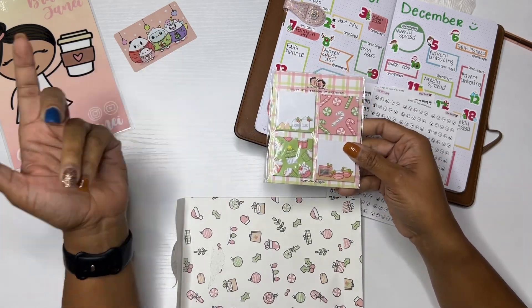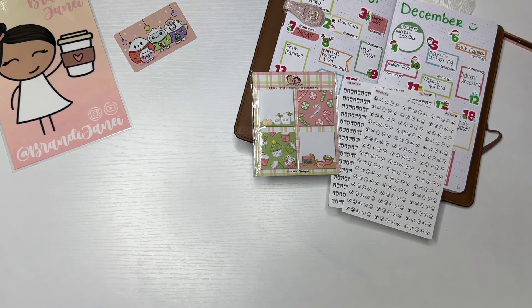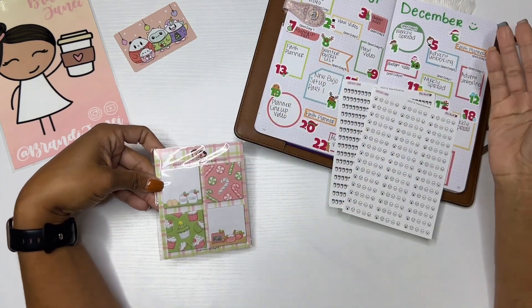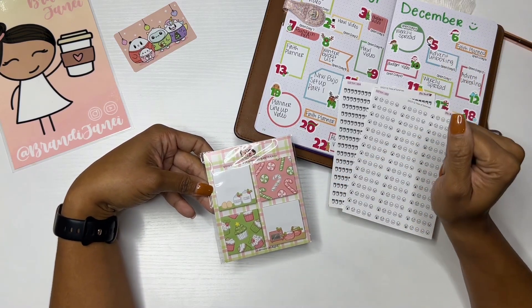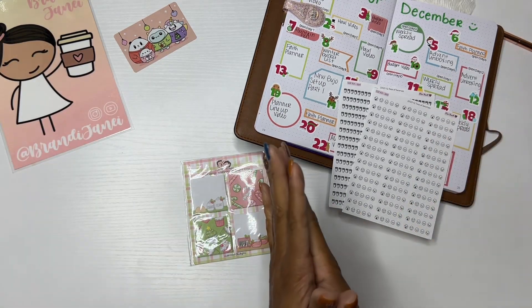The only thing about the Hubman and Chub Girl box that I'm a little hesitant about is that most of it is Christmas-related — like if you don't open it before Christmas, you're not really even going to be able to use it. So I'm kind of sad about that, but they'll be things I can obviously use next year as well, so that is okay.